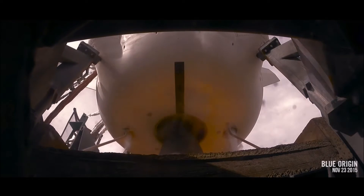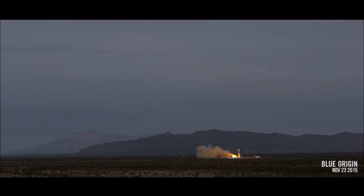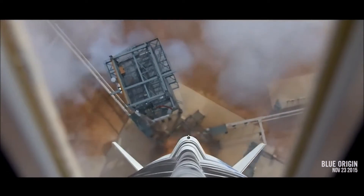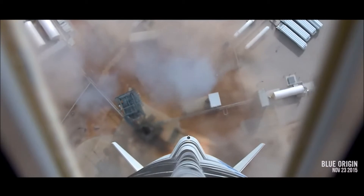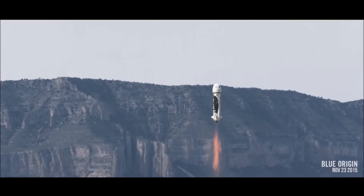Let's see more of reusable rockets. Blue Origin created the New Shepard. It is reusable, of course, but it is intended to be more of a tourist ride. The rocket is separated from the capsule where the humans are riding. Both will land back on Earth.